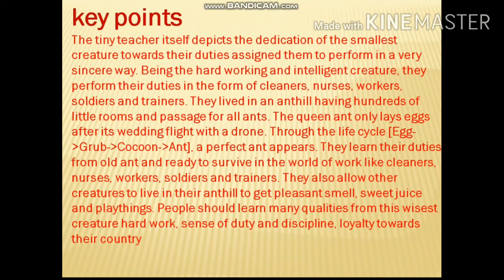They live in ant hills having hundreds of little rooms and passages for all ants. The queen ant only lays eggs after its wedding flight with a drone. Through the life cycle — from egg to grub, grub to cocoon, cocoon to ant — a perfect ant appears. They learn their duties from old ants and are ready to survive in the world of work. They also allow other creatures to live in their ant hills to get pleasant smell, sweet juice, and playthings.